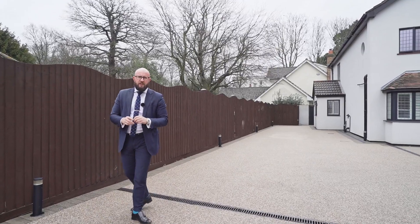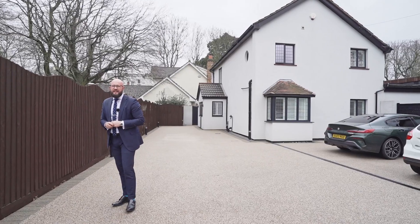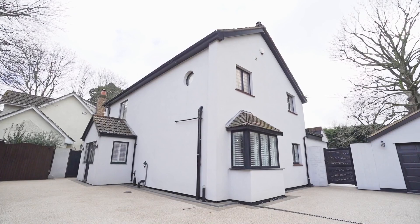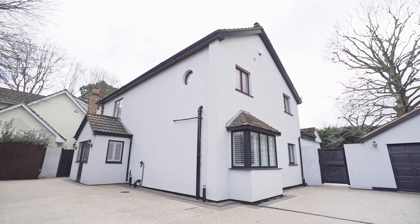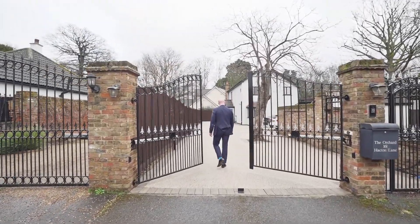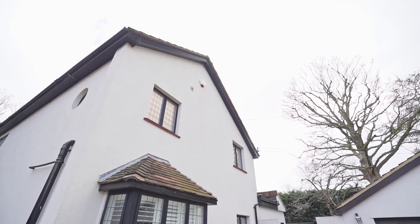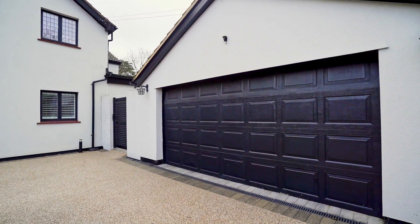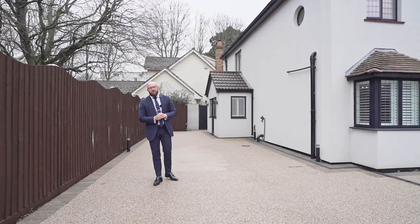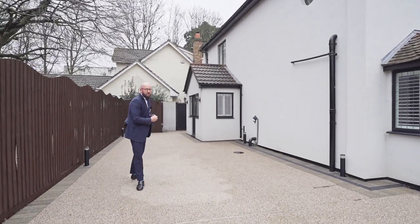Ladies and gentlemen, we're nestled in Upminster, surrounded by country lanes and fields. We're on a quarter of an acre plot size and I've got a home which is over 2,000 square foot. It's accessed by the gated entrance, this wonderful resin driveway. On the outside we've got porcelain patio, artificial lawn, so this house looks good all year round. I've got a four-bedroom beauty to show you. This is The Orchard, this is Hecton Lane. Why don't we come have a look at what's on offer?